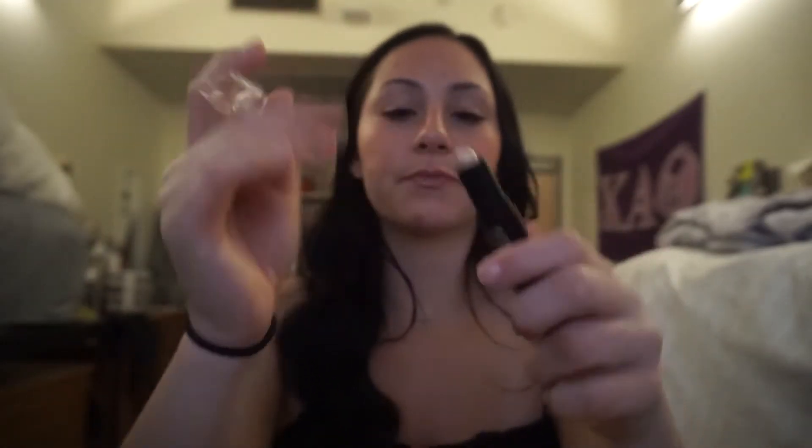I also picked up my first product from Catrice. Casey Holmes always raves about them. This is the Prime and Fine Contouring Duo Stick — on one end it's contour and on the other end it's highlight. I wanted to try this out, though I don't even know if it's my color since they only had one shade. Hopefully it works.